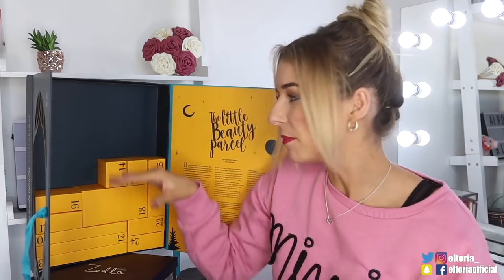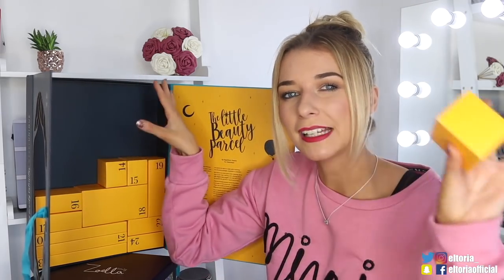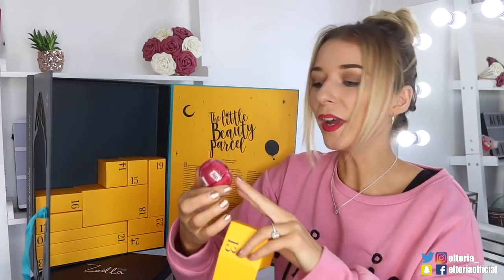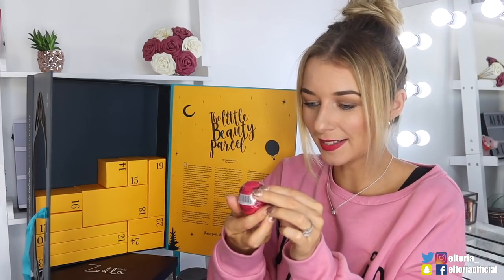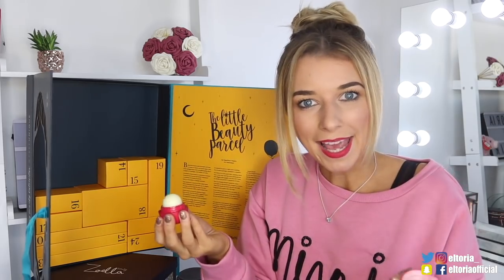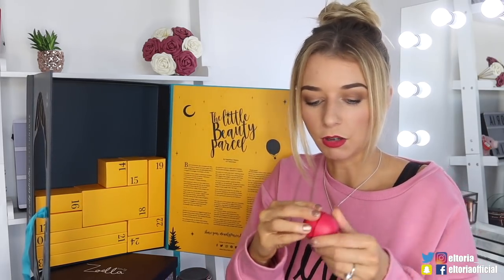Day number thirteen. I'm loving that it's kind of in an order — it kind of makes sense with advent calendars like this. Here we have a lip balm, and it's a pomegranate raspberry one. It looks like a little egg, and the brand is Evolution of Smooth — EOS. It smells like baking, it smells like a raspberry brownie or a raspberry cake.